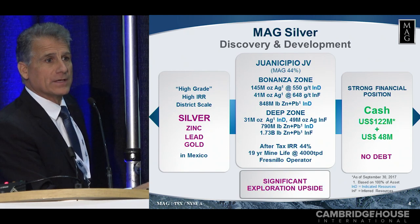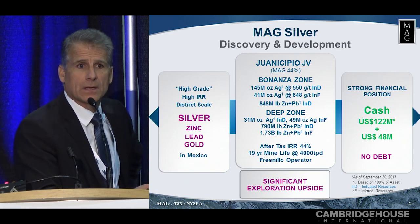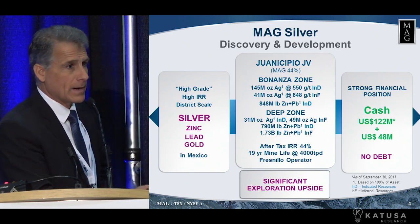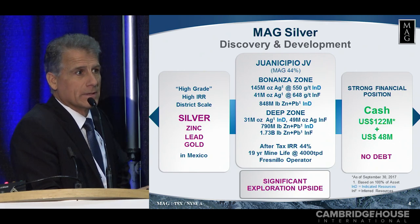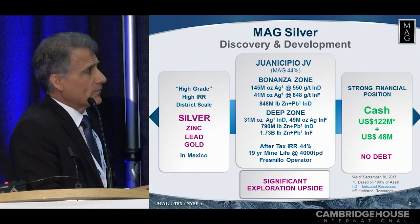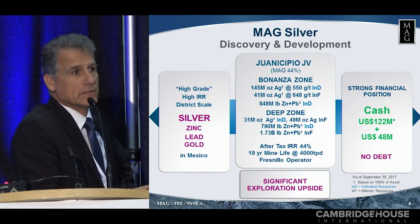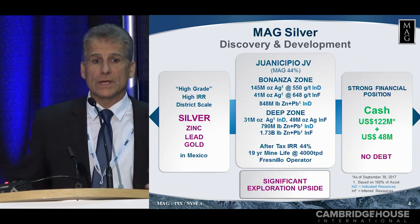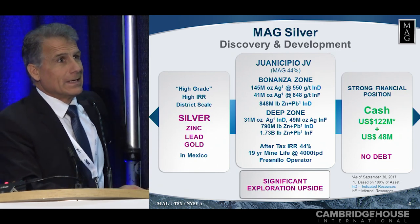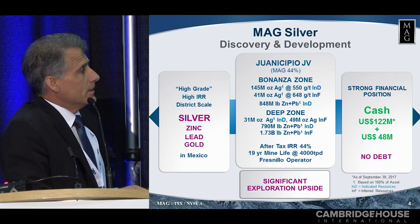But the main asset we have is our Juanicipio asset. It's in Zacatecas State. We have 44% of the project and Fresnillo, that large company I was talking about, has 56% of it. They're the operator as I mentioned. But what we have is the world's highest grade developing silver asset. That's what MAG has and Fresnillo is developing it for us. So we have 145 million ounces of silver at 550 grams per tonne silver alone — that's indicated — and we have 41 million ounces of silver at 648 grams per tonne. Needless to say, those are some pretty high grades — about three times the average of the silver companies out there if you were to put them right across the board.